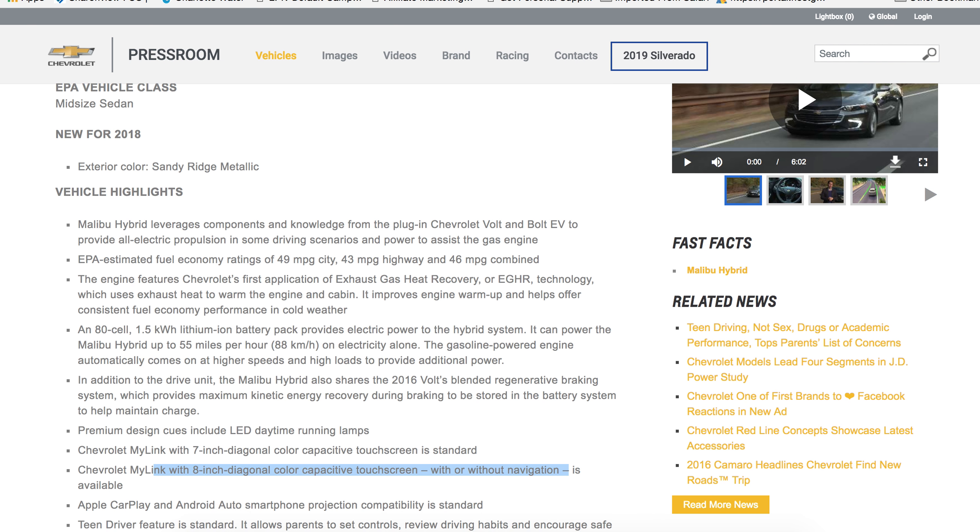The fuel economy ratings for the Malibu Hybrid are excellent for someone who's coming from a gasoline-powered vehicle. If you're currently driving a vehicle powered only by gasoline, you will be absolutely super pleased with your miles per gallon rating on the Malibu Hybrid. It's 49 in the city, 43 on the highway, and 46 miles per gallon combined — that's close to 50 all the way around. You're going to be pleasantly surprised with how much money you're going to save.